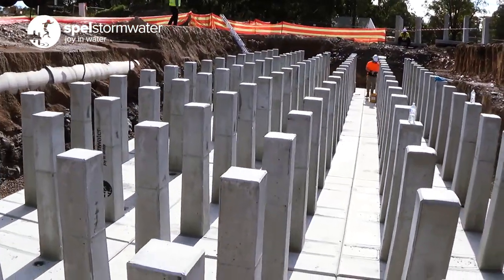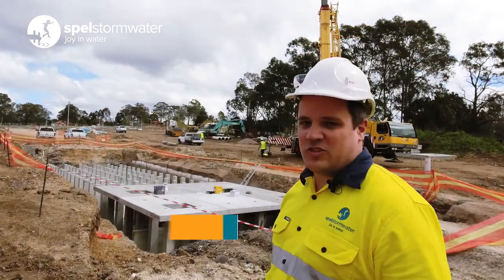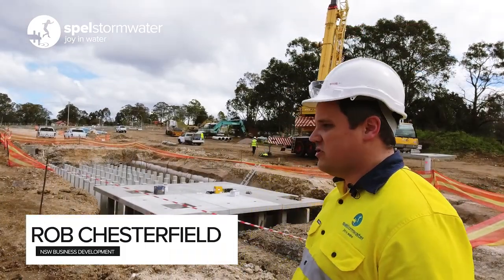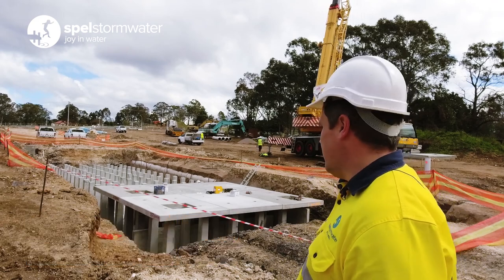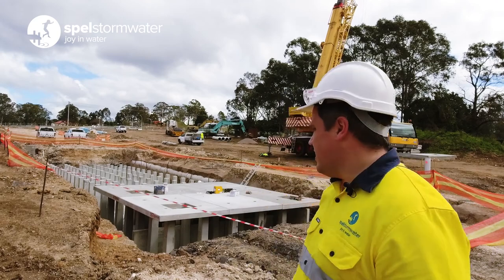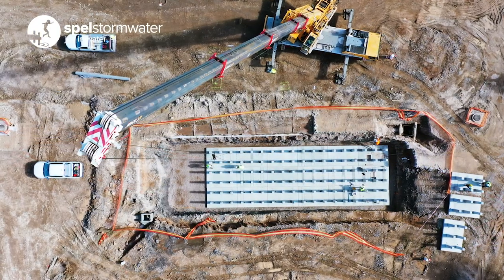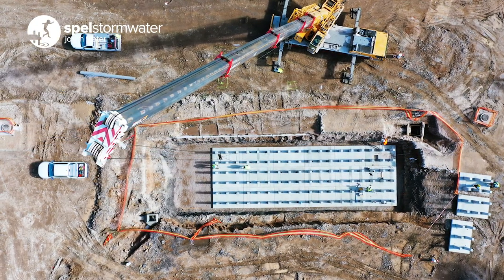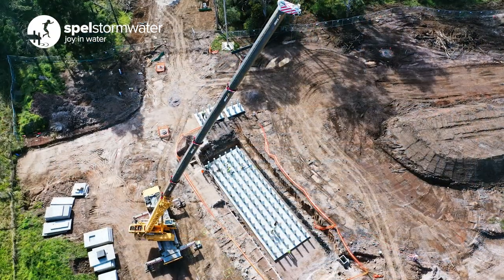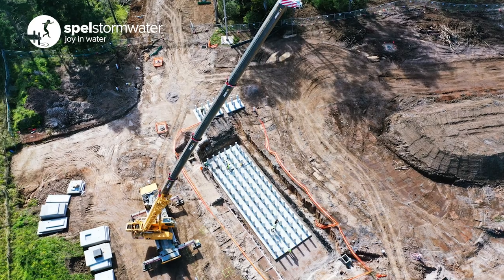Out here today at Tarmor installing our second OSD tank for this project. We've installed two Spell megavolts, as you can see here in the background, and we have one installed yesterday out over there. This tank today is 250,000 litres and we started placing the bases into the hole this morning, and we will have this tank completed and closed up this afternoon.